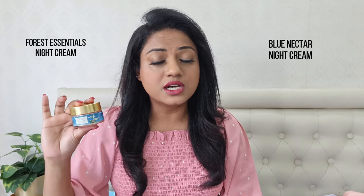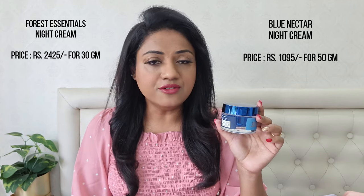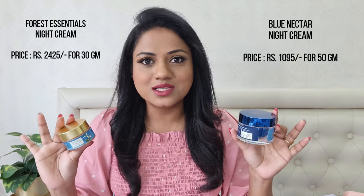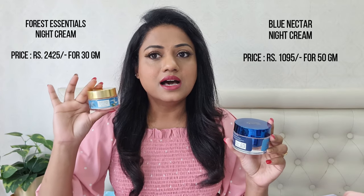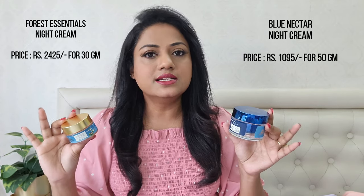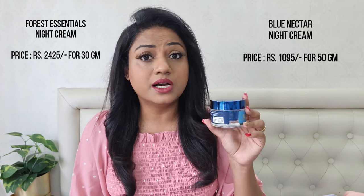There is a huge margin in price between these two products. The Forest Essentials Kumkumadi night cream retails for ₹2,425 for 30 grams, whereas the Blue Nectar Kumkumadi night cream retails for ₹1,095 for 50 grams. You can do the math yourself — in terms of price and quantity, the Blue Nectar one definitely gives you much better value for money.